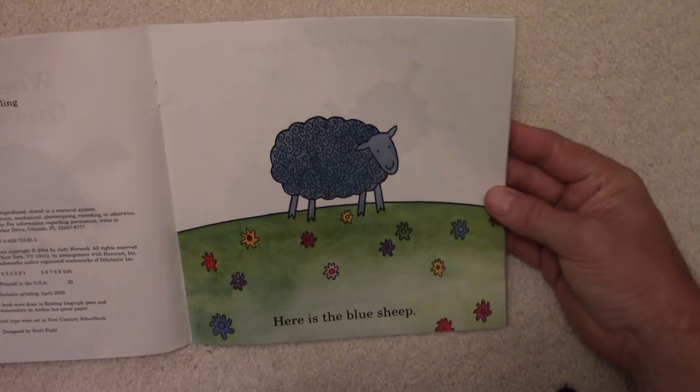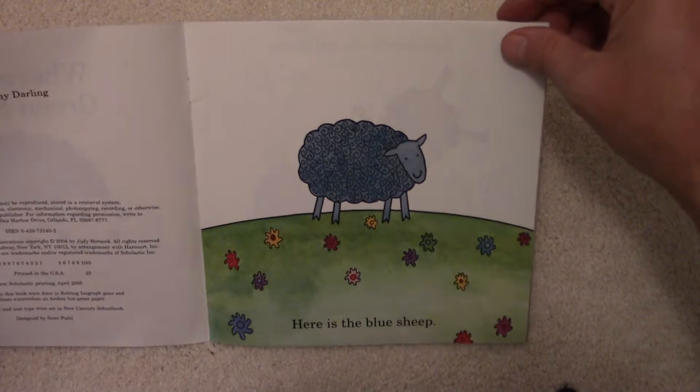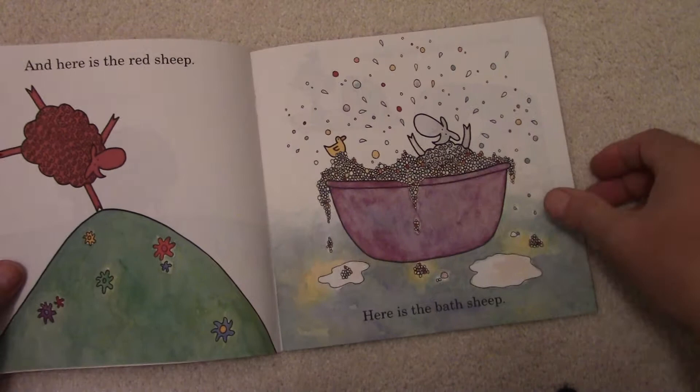Here is the Blue Sheep, right there, standing around all these flowers. How many flowers do you count? Lots of different colors in there. Can you count all those flowers? We've got one Blue Sheep.